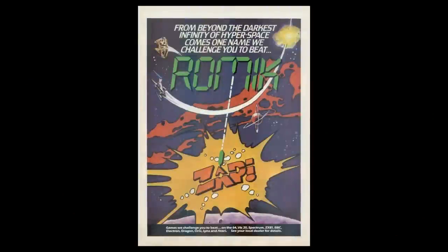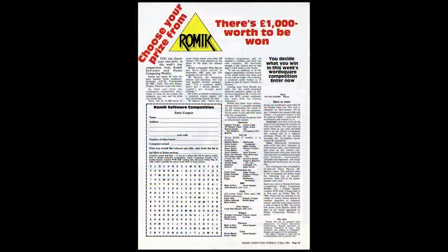1984 has arrived. Andromic hit the magazines with large colourful adverts in February, advertising something — not really sure quite what, though. A bit of a mystery. Maybe the promise of a new game every month was proving tricky to achieve. Things then went a bit quiet, although they did run a competition in Home Computing Weekly in May, but that was just to keep their name in the press.